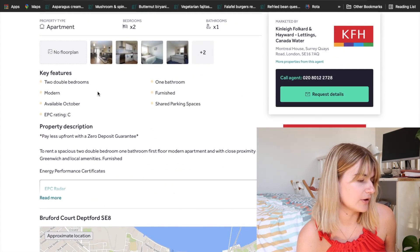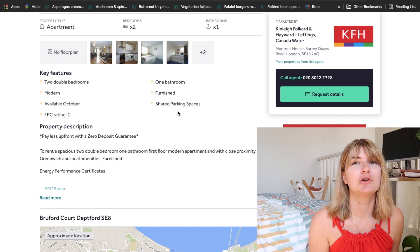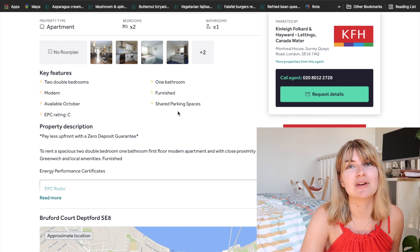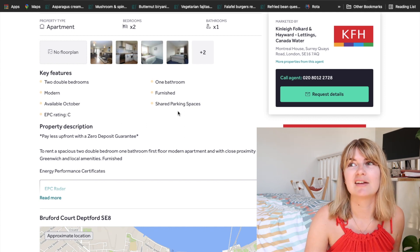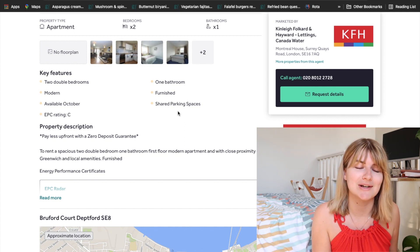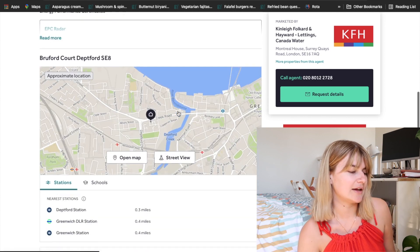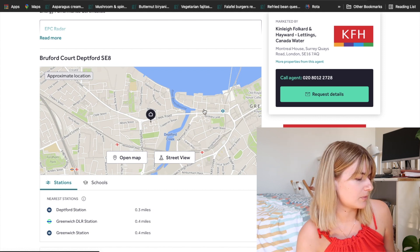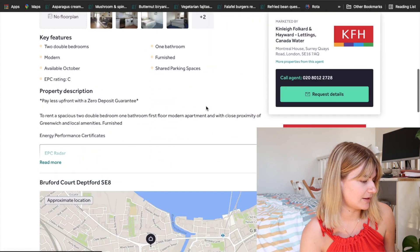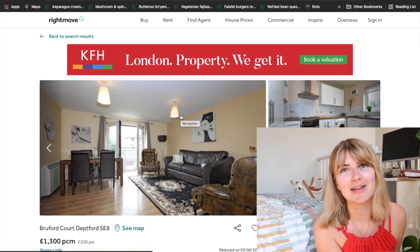It has two double bedrooms, one modern bathroom — so you'd be sharing — and shared parking spaces if one of you brings a car, though you really don't need a car at the University of Greenwich. I currently have a car in London because I drive to the grocery store and back to Bournemouth to see family, but it's definitely not a necessity. This apartment looks to be within walking distance of the university — I can say that because I lived in student accommodation at the Macmillan Student Village, which is literally across the road. It's about a 15-minute walk, so this looks like a really great option.